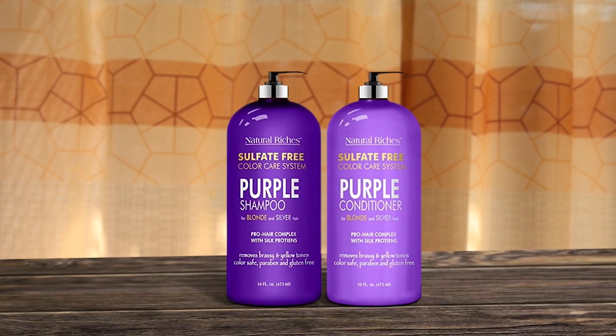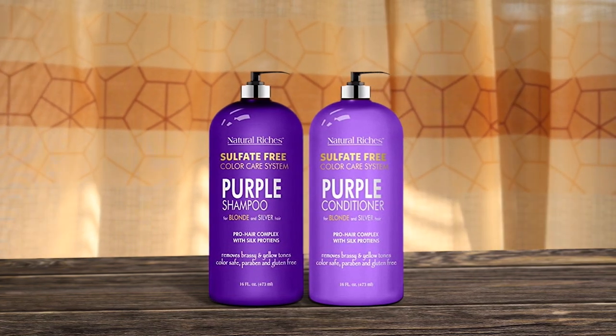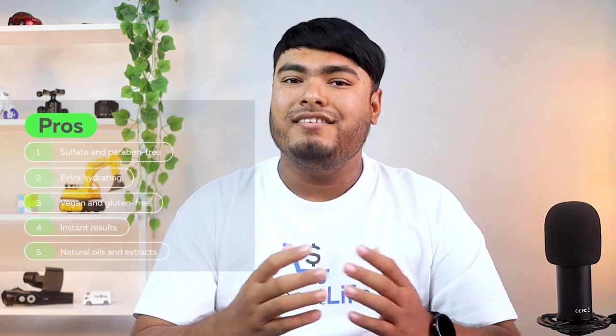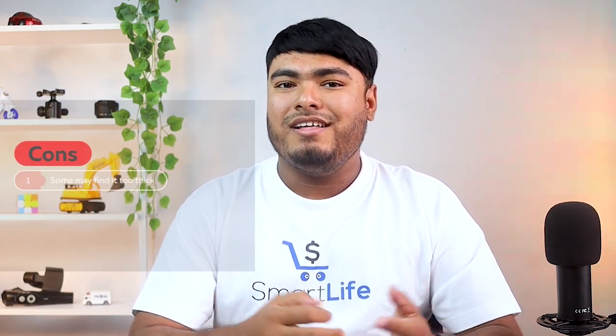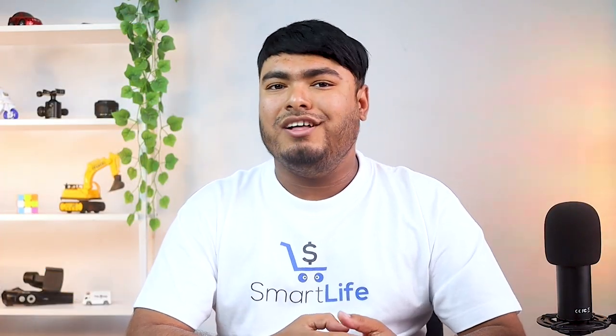If you're looking for a good shampoo and conditioner for bleached hair, you can trust this set to harbor strengthened, silky smooth and luscious locks. Pros: sulfate and paraben free, extra hydrating, vegan and gluten free, instant results, natural oils and extracts. Con: some may find it too thick.